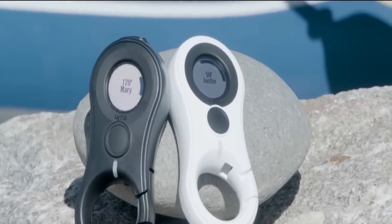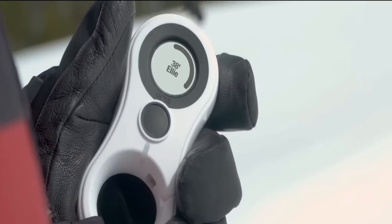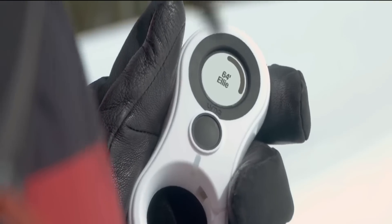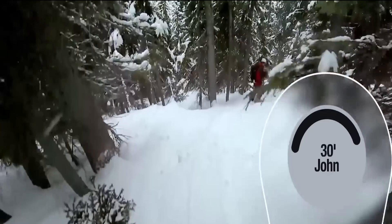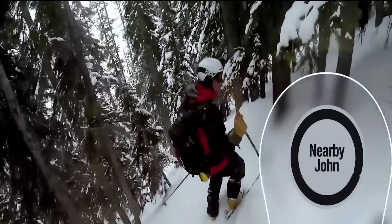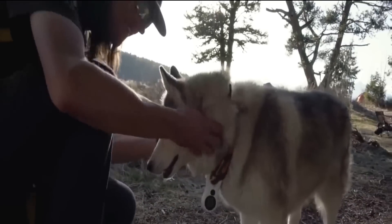Link. American startup Link has developed this compact GPS tracker that indicates the direction and distance to another user. The upper part of the gadget has a round black and white screen with a control button underneath, and a hook below to fasten Link to your bag or clothes.